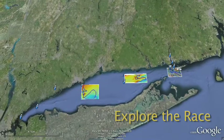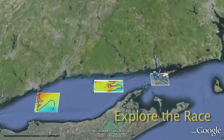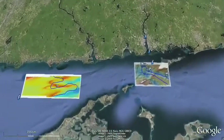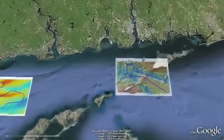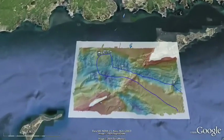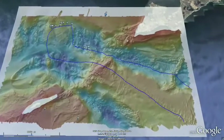Let's explore the most topographically and physically challenging part of the Sound, an area called the Race. As we fly in from the south, we can see that the Race is bounded on the west by Long Island and the east by Fisher's Island. Our flight path will be the blue line and will take us from the south to the northern edge of the map, then returning south.